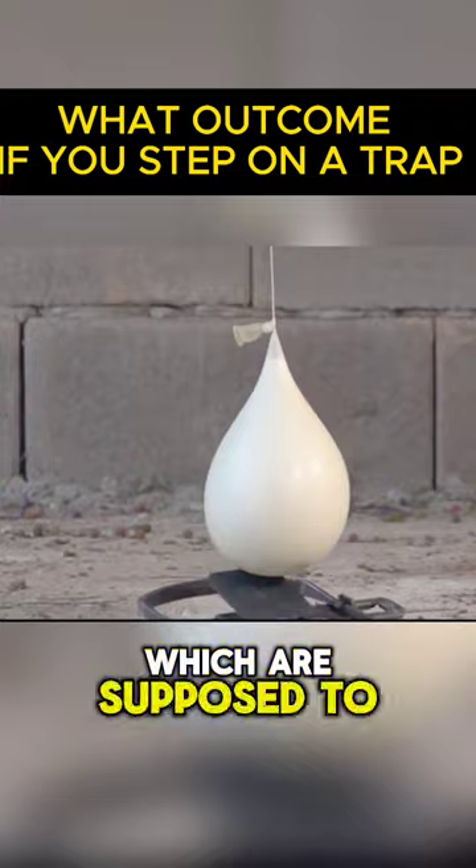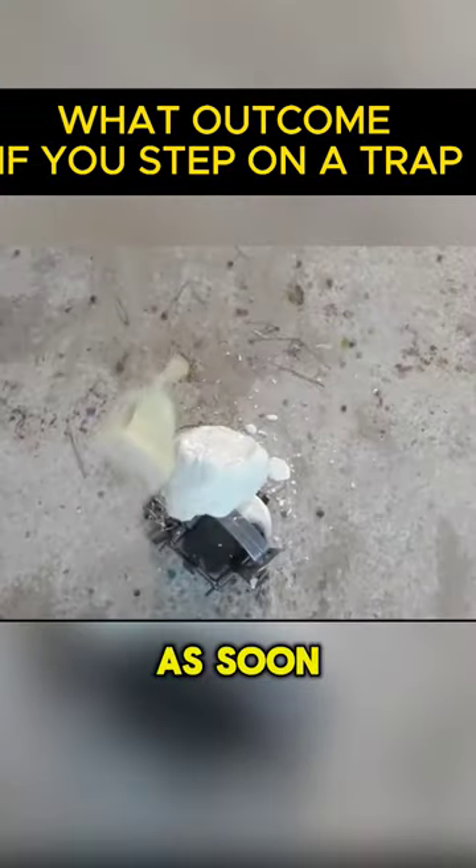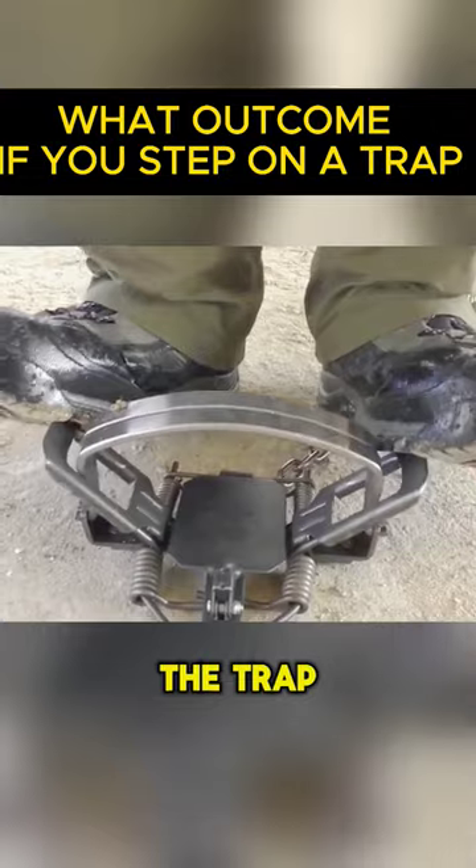Non-Newtonian fluids, which are supposed to get stronger under pressure, show their limitations by softening as soon as they come into contact with the trap.